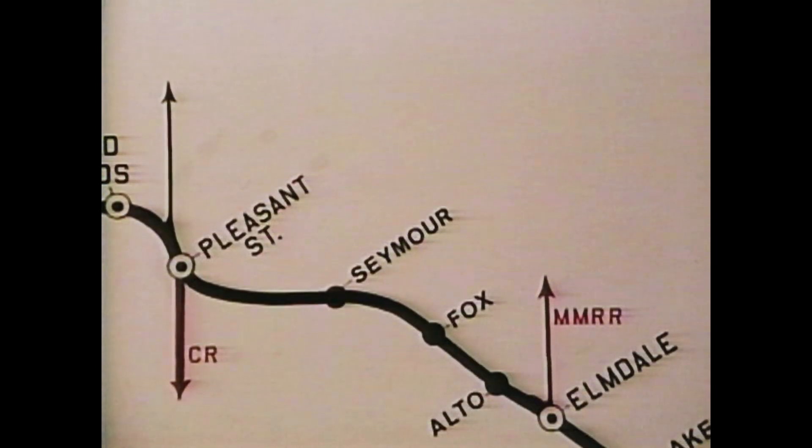At Seymour, the double track ends. This is the official beginning of the Plymouth Subdivision.